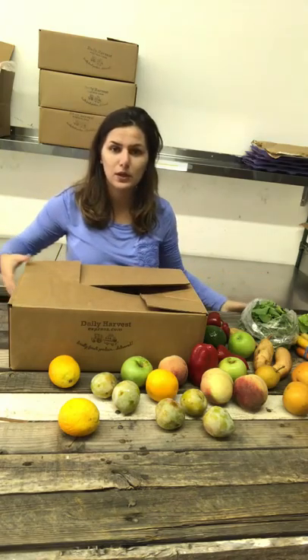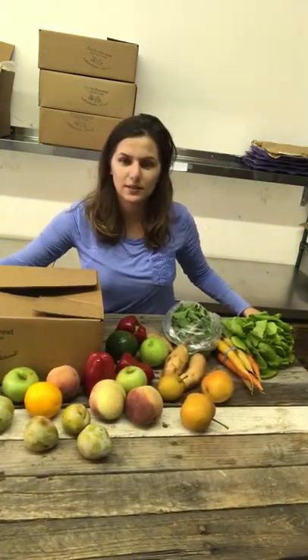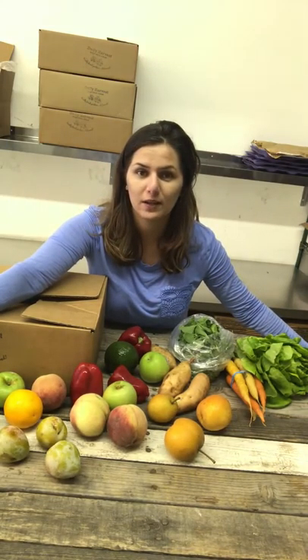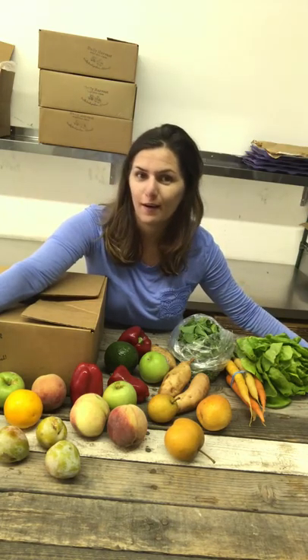That is it, everyone — that is what's in your fruit and veggie box. Enjoy them. Local and organic, even better. Thanks for supporting our local farms. I will see you guys next week, and to be continued on what is in our fruit and veggie box next week.